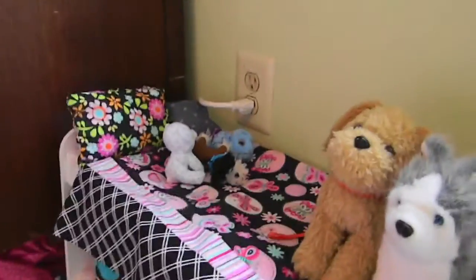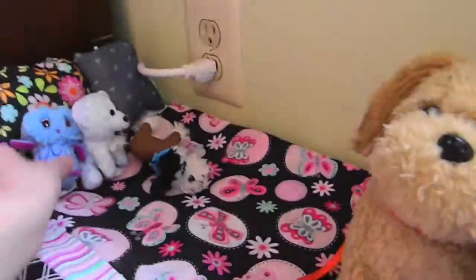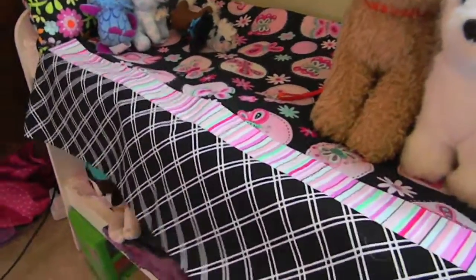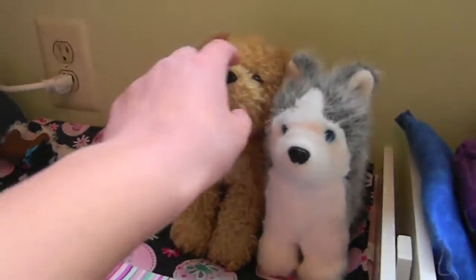So this is McKenna's bed. Over here we just have some pillows that I've made. And the blanket is actually a pillowcase that my aunt made a while ago.